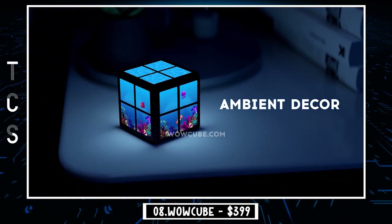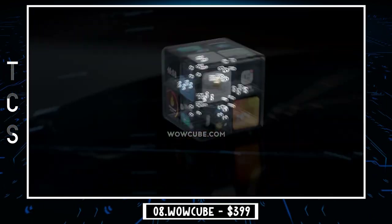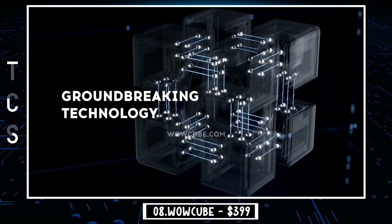With some imagination and creativity, WowCube's system turns into a multi-purpose tool — a digital photo frame, interactive weather station, or even a smart night lamp.